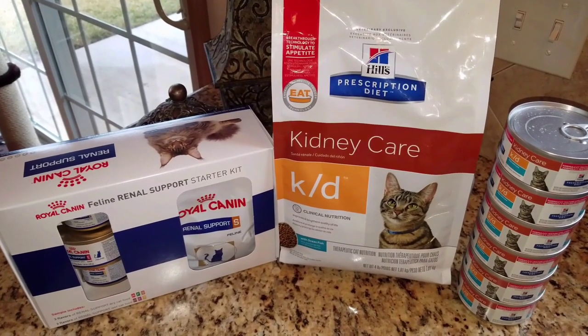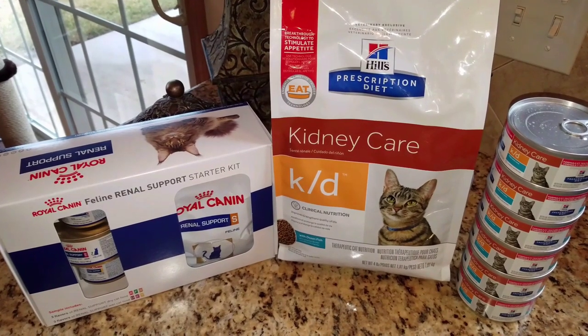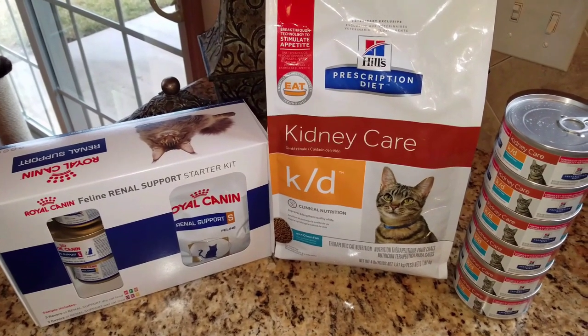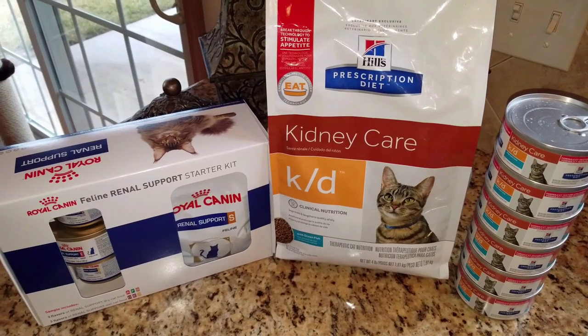Hi everyone, thank you so much for joining us. In today's video, we're going to be discussing the special diet that my cat Thunder has just been switched to, because he has just been diagnosed with the early stages of kidney failure.